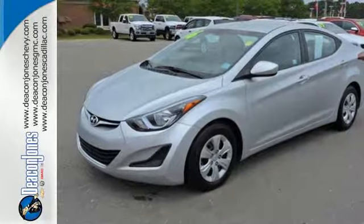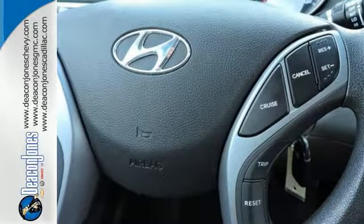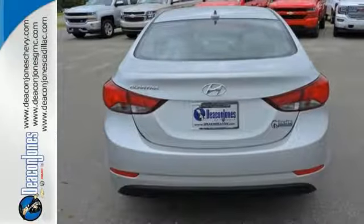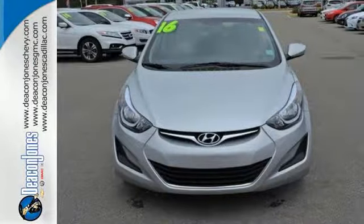The audio controls are easy to reach, and the auxiliary audio input gives you the option of personally being the DJ on every road trip. Comfort and convenience at a great price. Come give it a test drive today.